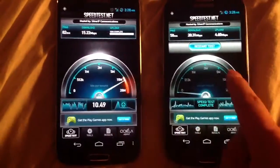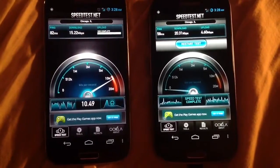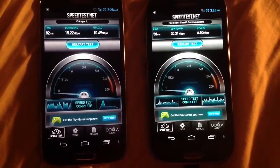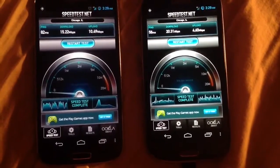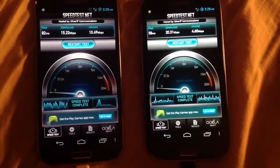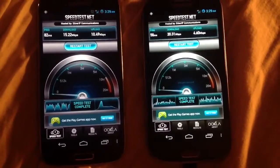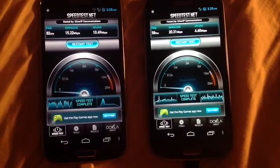Looks like the screens are dimming. Well, there you have it. It looks like it's gonna get stuck there for a little bit. AT&T, you got a faster download, slower upload, but more consistent. T-Mobile, you got a faster upload, slower download — and you're choppy and all over the place. At least here in Chicago, AT&T still wins.